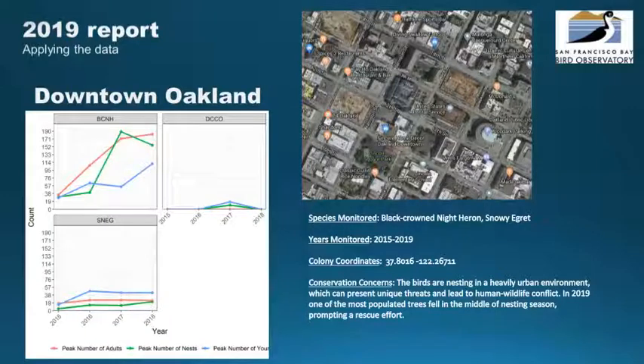Our citizen scientists helped SFBBO share our data with land managers and others working to conserve Bay Area birds. In addition to writing the annual report, throughout the season SFBBO staff wrote and shared several mini-reports on specific colonies in response to requests from landowners and community members. This graph shows information for downtown Oakland colonies, which we have monitored since 2015. The birds here are nesting in a heavily urban area and there are concerns for their well-being and human-wildlife conflict. In the past, we have provided our data to groups considering management options to potentially guide the birds to a more desirable habitat.